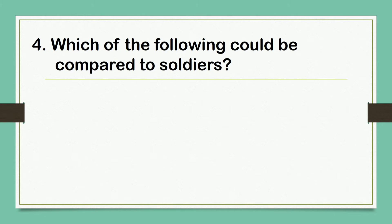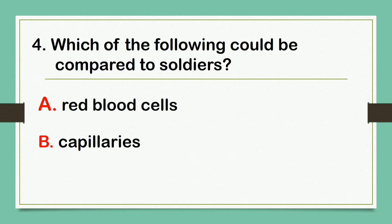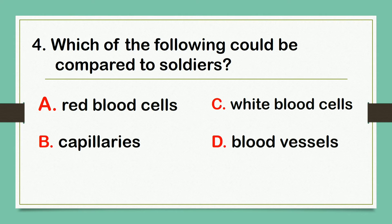Which of the following could be compared to soldiers? A. Red blood cells. B. Capillaries. C. White blood cells. D. Blood vessels. The correct answer is letter C: White blood cells.